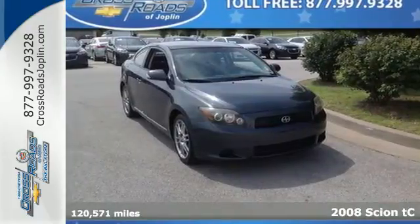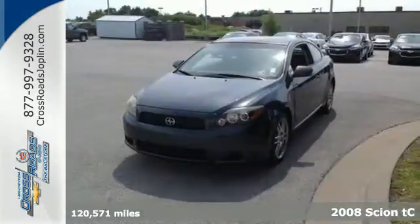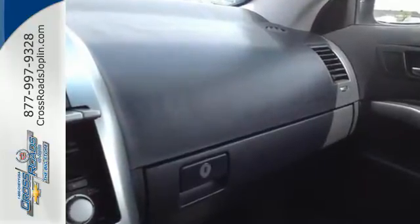It's a 2008 Scion TC. Standard safety features include side airbags, a tire pressure monitor, dual front airbags, four-wheel anti-lock brakes, child seat anchors, and front and rear stabilizer bars.